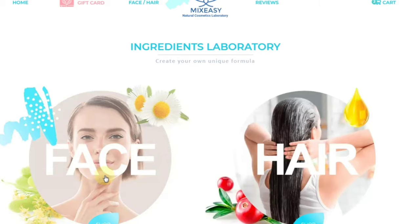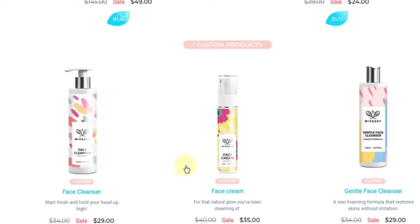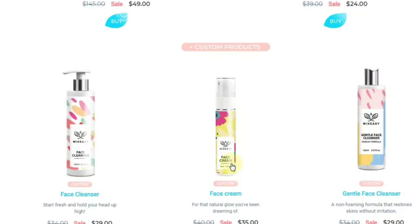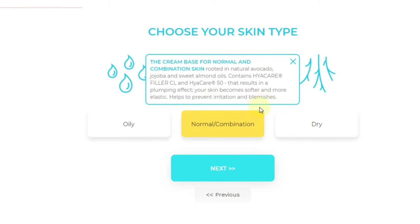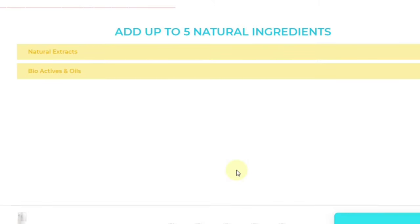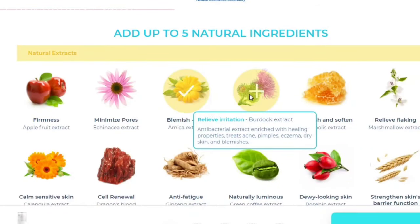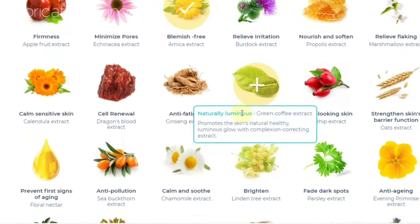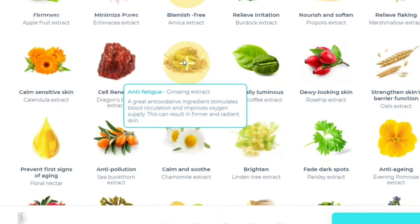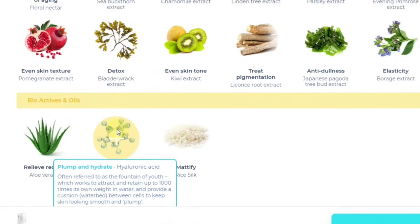Okay, so here we are in the ingredients laboratory. I am in the face section picking my face cream. I chose normal combination skin — you can pick oily or dry as well. You have up to five natural ingredients you can pick from. I picked something that will help with blemishes. There are so many options to choose from, fantastic ingredients, but I wanted to target my problem areas with my own skin. I wanted to plump and hydrate.